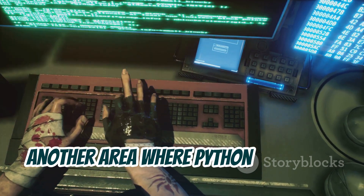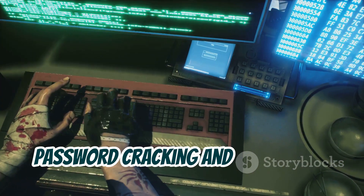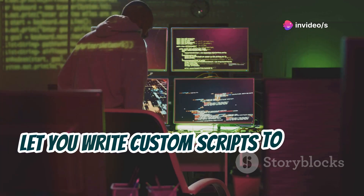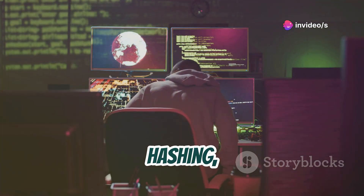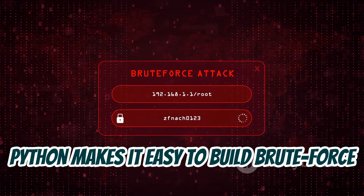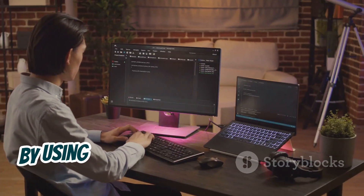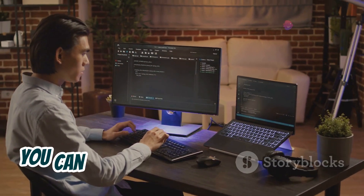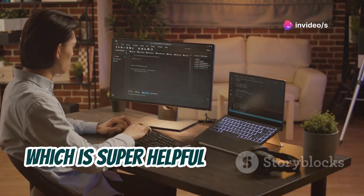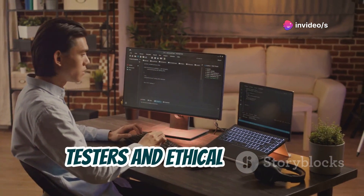Another area where Python shines is in password cracking and encryption. Libraries like PyCrypto and Cryptography let you write custom scripts to handle encryption, decryption, hashing, and even cracking tasks. Python makes it easy to build brute force or dictionary attacks. By using threading or multiprocessing, you can speed up the process and crack passwords faster, which is super helpful for penetration testers and ethical hackers.